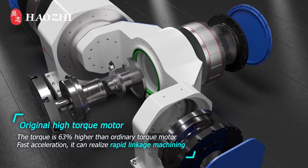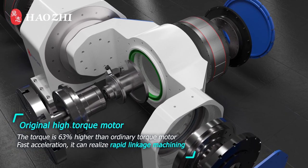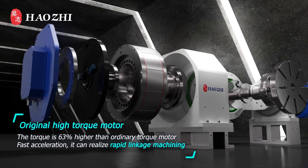Original high torque motor: the torque is 63% higher than an ordinary torque motor, enabling fast acceleration and rapid linkage machining.